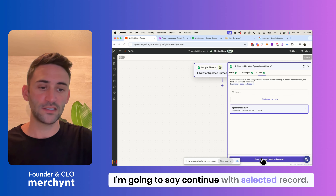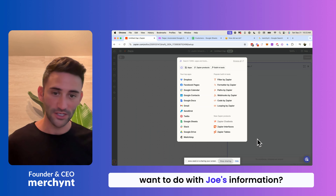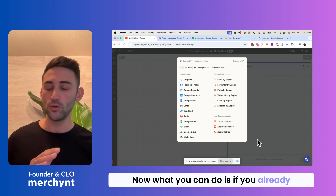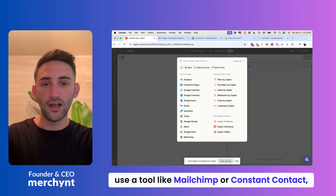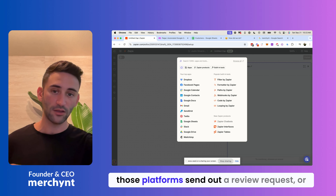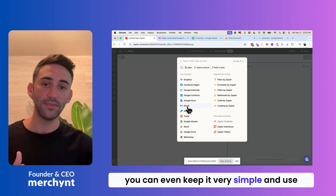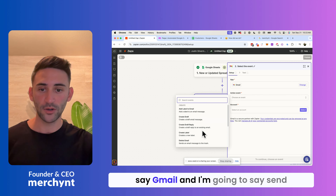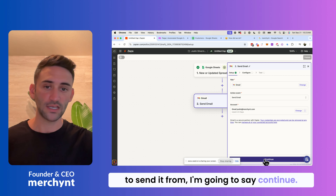We are all set. I'm going to say 'Continue with selected record.' Now it's asking what we want to do with Joe's information. You have a couple of different options. If you already use a tool like MailChimp or Constant Contact, you can send that information to them to have those platforms send out a review request. Or you can keep it very simple and use Gmail. So I'm going to select Gmail and say 'Send email.' Now that we have the email we want to send from, I'll say continue.